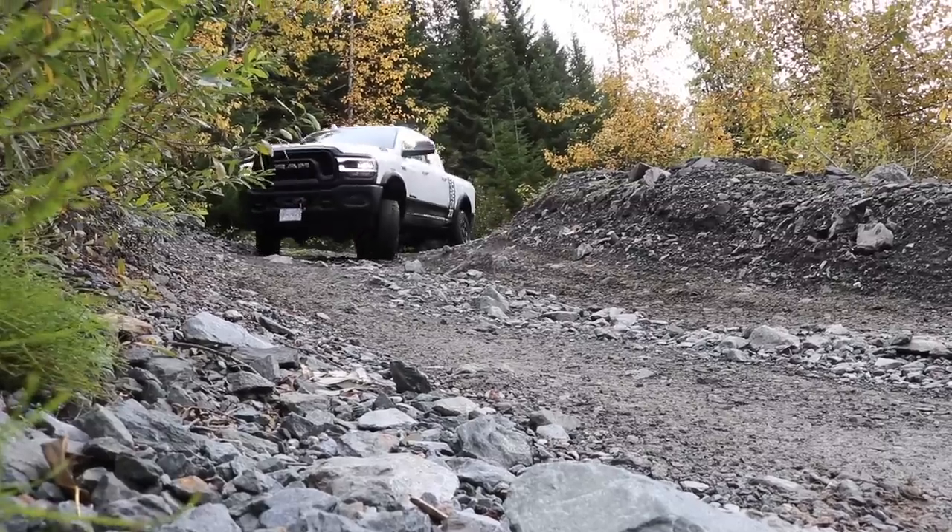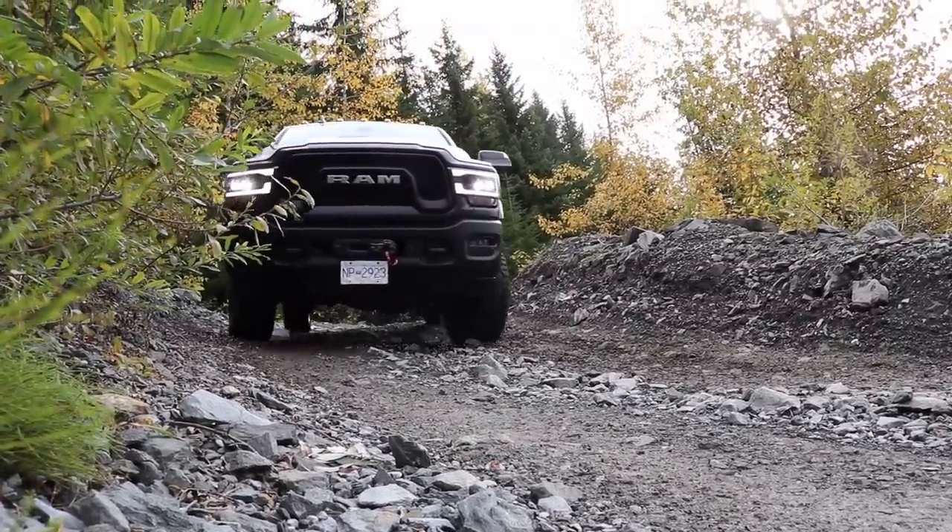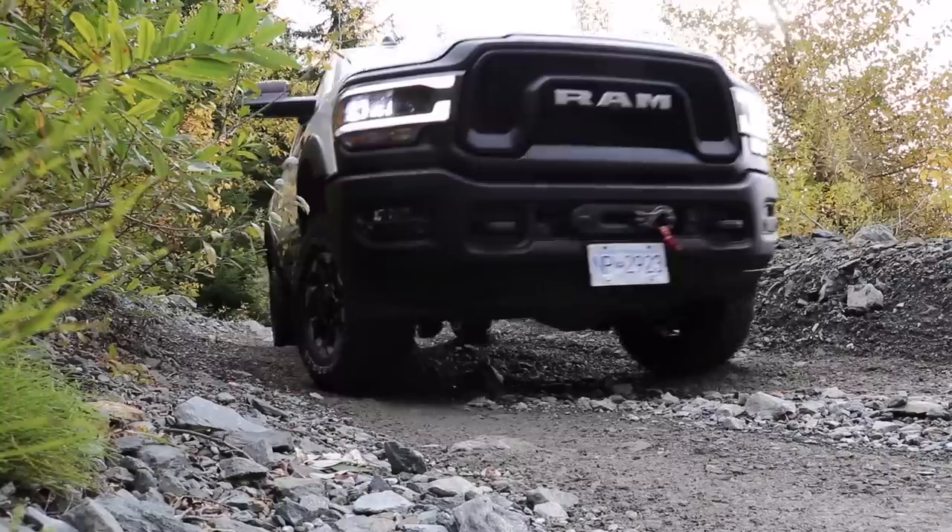Thousands of upgrades later, we have the 2020 Power Wagon of today. But does this military heritage truck have a place in your driveway? We got behind the wheel to find out.